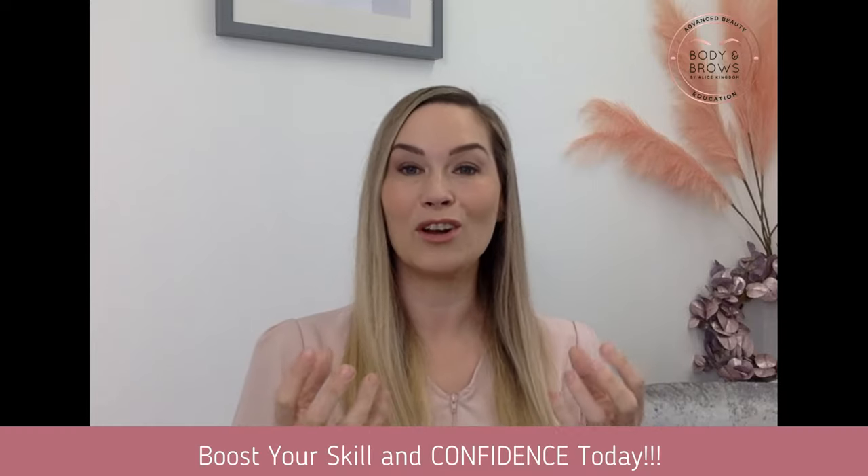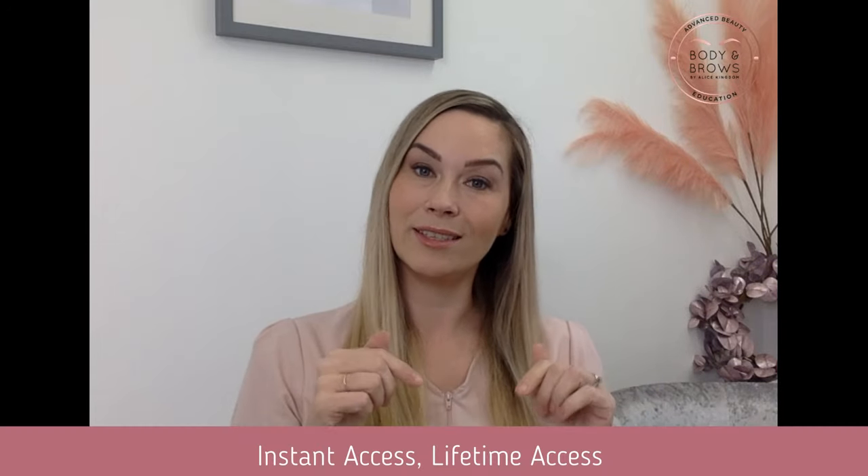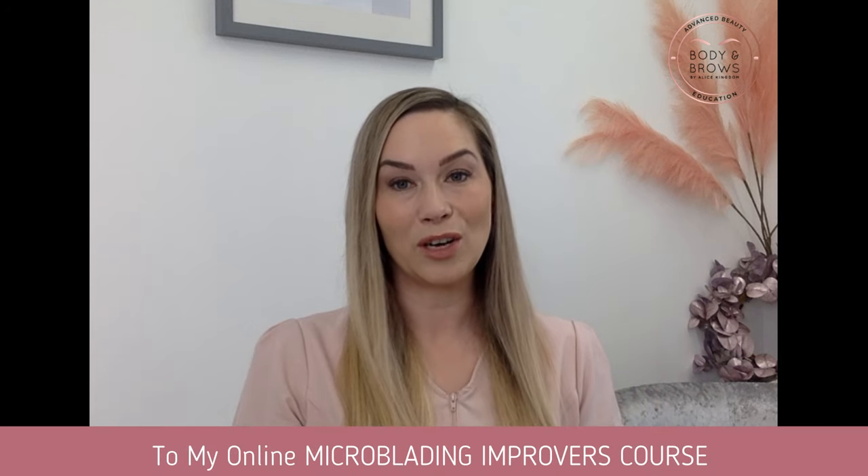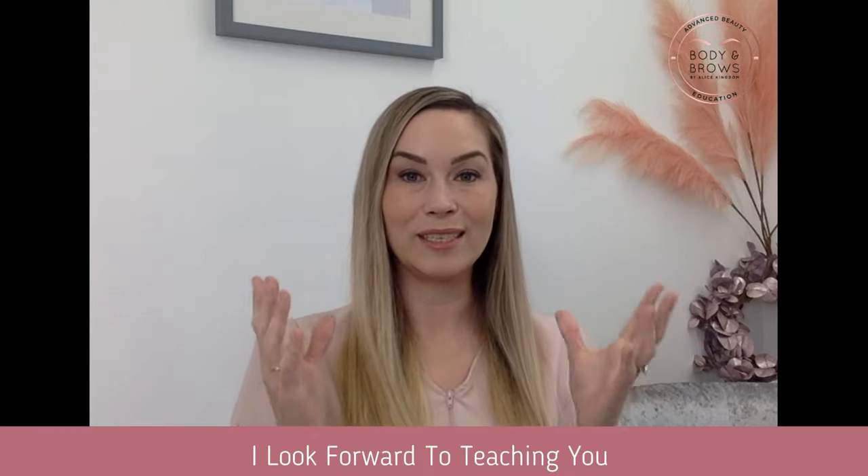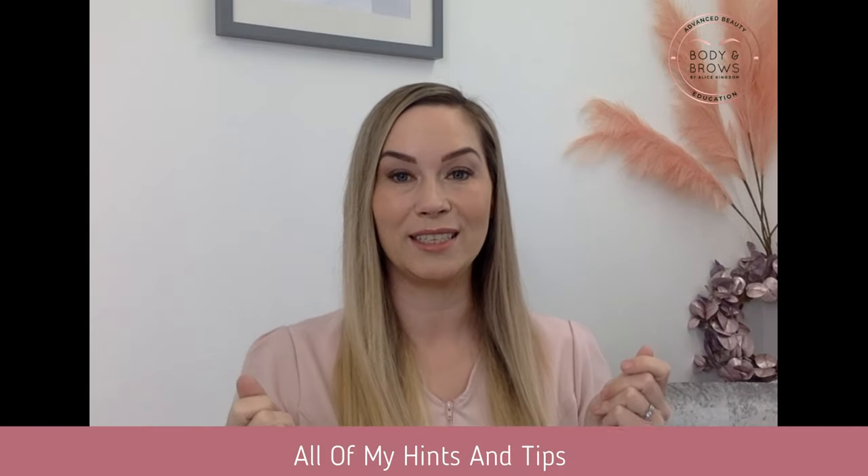Boost your skill and confidence today with instant access, lifetime access to my online microblading improvers course. I look forward to teaching you all of my hints and tips for perfect healed results.